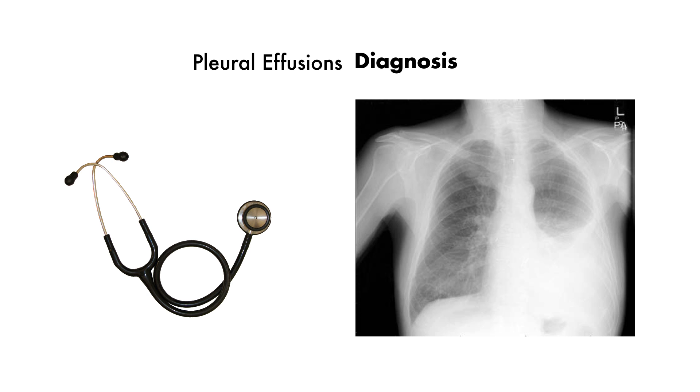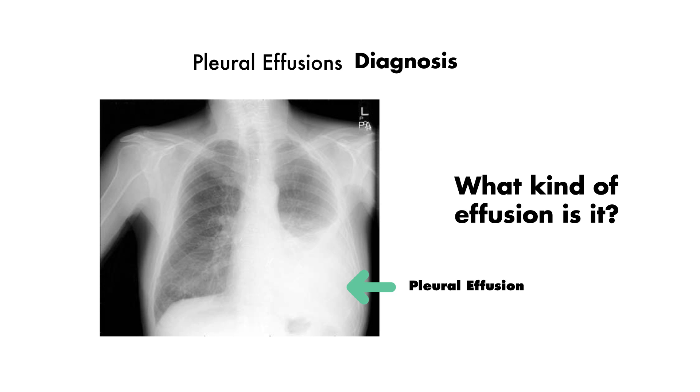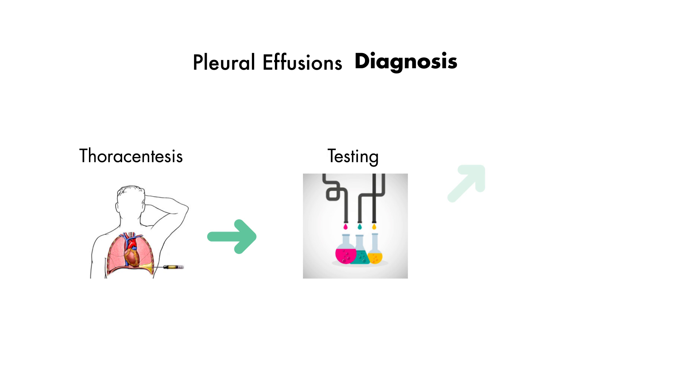The initial diagnosis of a pleural effusion is often made on clinical exam and on chest x-ray, as seen here. However, the chest x-ray or even advanced imaging such as CT scans often don't give us a clue into what type of pleural effusion our patient has. The only definitive way to determine which type it is, is to obtain a sample via thoracentesis and to test the pleural effusion against certain criteria.